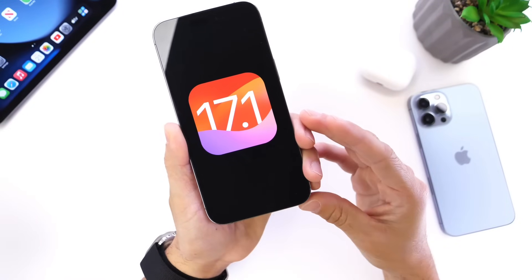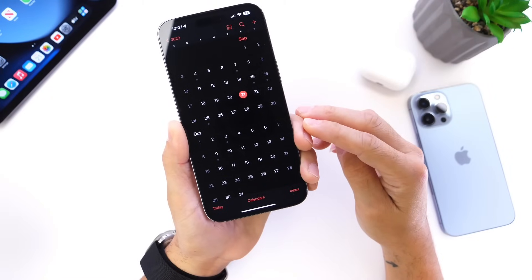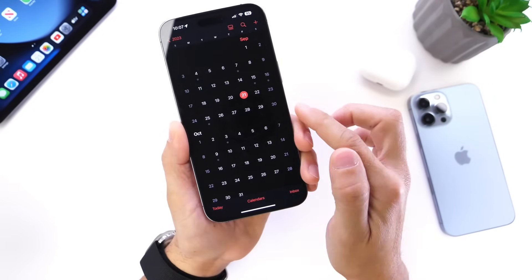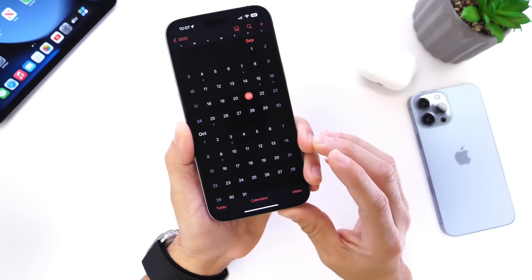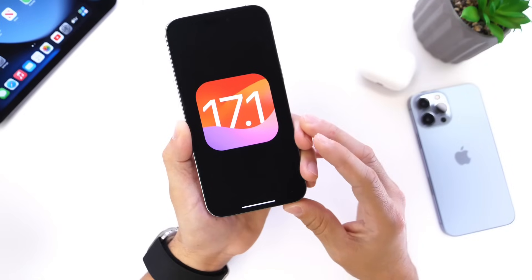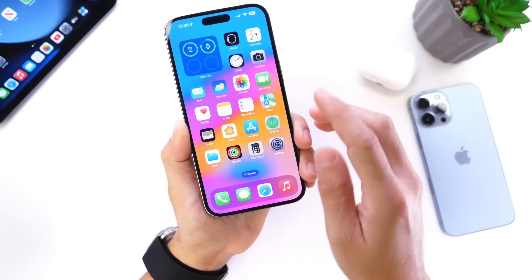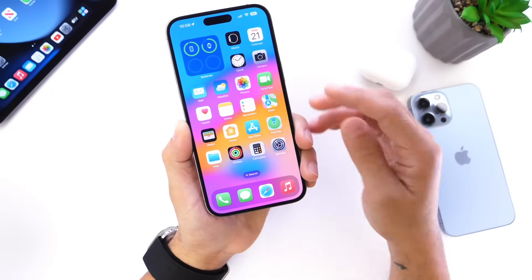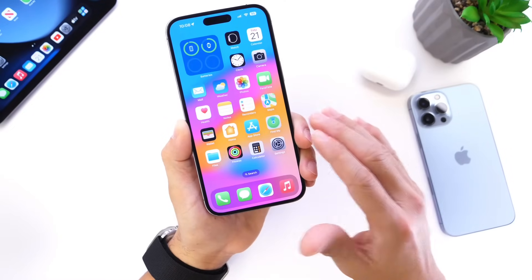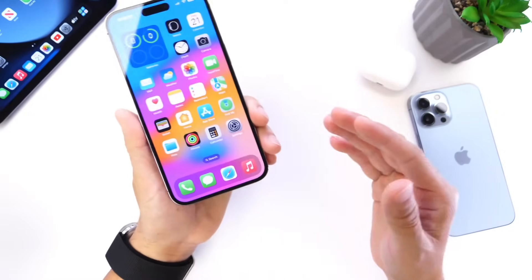The last thing I want to talk about is iOS 17.1 beta 1. Last year with iOS 16, Apple released iOS 16.1 beta 1 two days after the main release, but this year that did not happen. Apple released iOS 17 on Monday the 18th, so I'm thinking next week we'll see iOS 17.1 beta 1 — hopefully bringing a lot of the iPhone 15 features we just talked about over to older iPhones. I think Apple could release this as early as September 25th or 26th. Stay tuned to the channel for additional coverage, including a lot of iPhone 15 content coming up. Make sure to subscribe — thanks for watching and I'll see you on the next one.